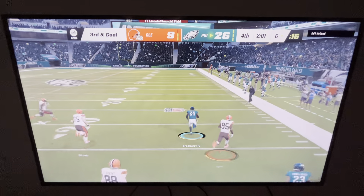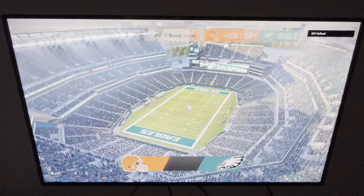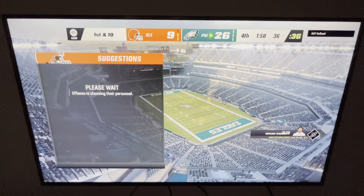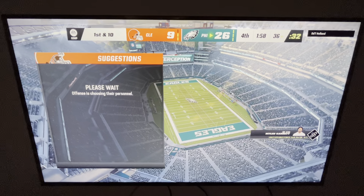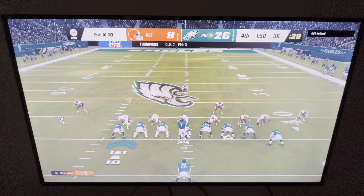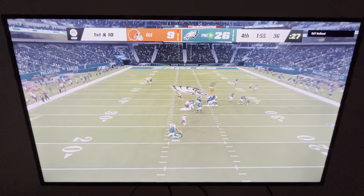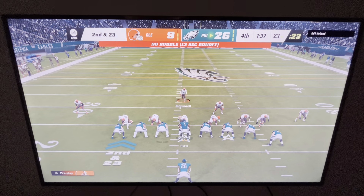Watson throws out to his left — oh, it'll be intercepted! Picked off by James Bradberry. It's a foot race and the Eagles are going to get it back just past the 35 — under two minutes to go in this football game. The Eagles' offense set to begin their next drive. A few kneel downs should come very close to finishing this one off, depending on whether we see any defensive timeouts — but using them would just be prolonging what's already been decided.